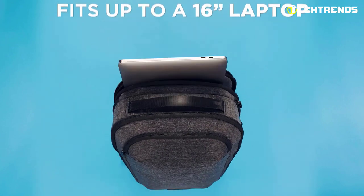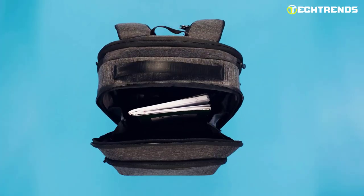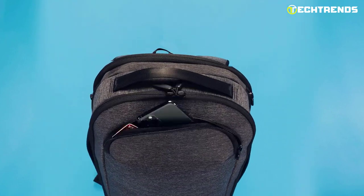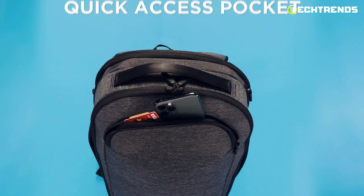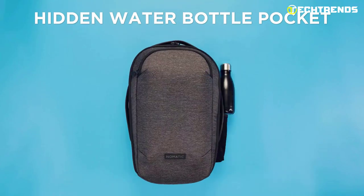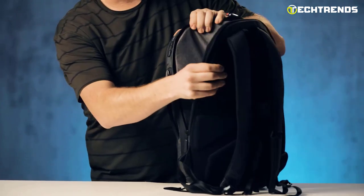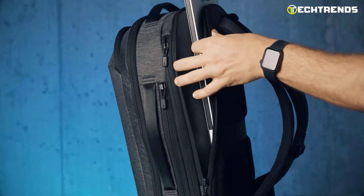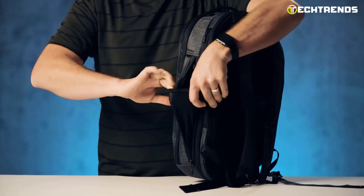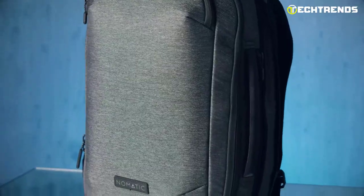It also has multiple pockets and compartments so you can keep your charger, mouse, and headphones in their designated place, as well as a dedicated pocket for your sunglasses or phone for easy access. Built from premium materials, this product guarantees longevity and sturdiness. The backpack also has a water-resistant coating so you don't have to worry about your belongings getting wet in unexpected rain. Its ergonomic structure distributes weight evenly, reducing strain on your shoulders and back.